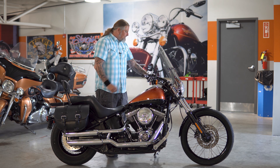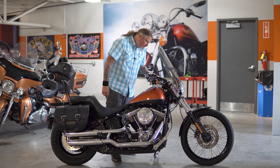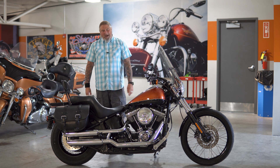As this Blackline sits on our floor, survey says it has 23,873 miles on it.